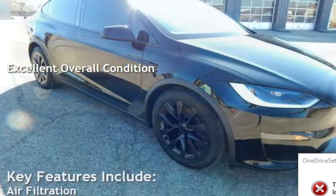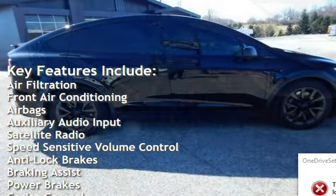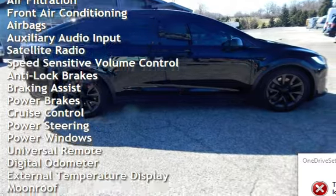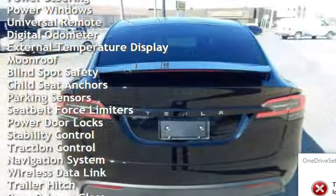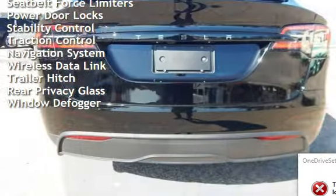Key features include air filtration, front air conditioning, airbags, auxiliary audio input, satellite radio, speed sensitive volume control, anti-lock brakes, braking assist, power brakes, cruise control, power steering, power windows, universal remote, digital odometer, and external temperature display.